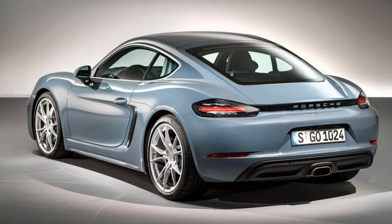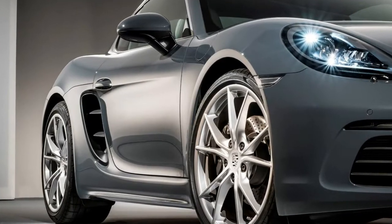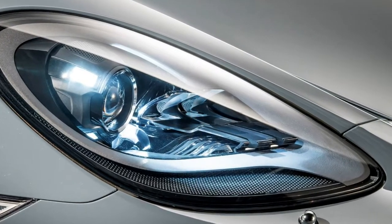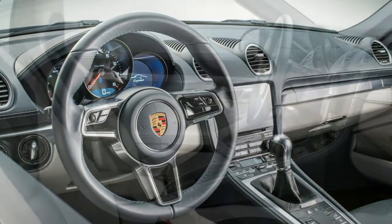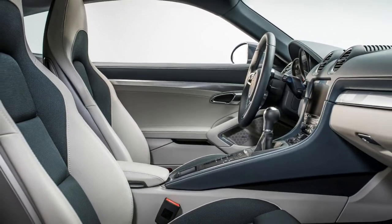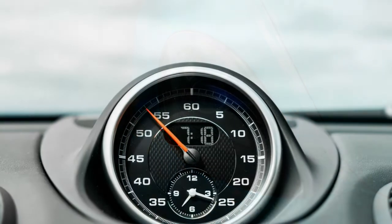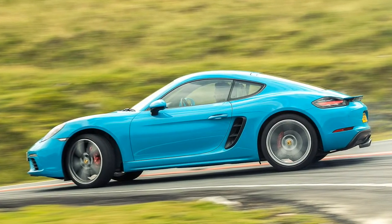The Porsche 718 Cayman is surprisingly practical for a two-seater sports car. The cabin is snug but just right for a pair of occupants, and entry and exit is pretty straightforward, with doors that open easily and wide. There are a couple of cubbies dotted around the cabin and you can hang a coat behind the front seats. The best bit is the twin boot arrangement allowed by the mid-mounted engine: where you'd find the motor under the bonnet of a conventional family car lies a deep, square-shaped 150-litre boot. There's also a further 125-litre luggage compartment under the rear tailgate. The Cayman has hidden luggage-lugging powers — make no mistake.